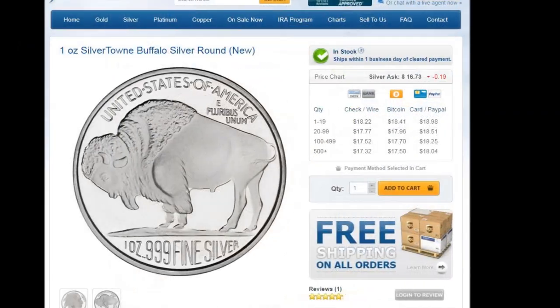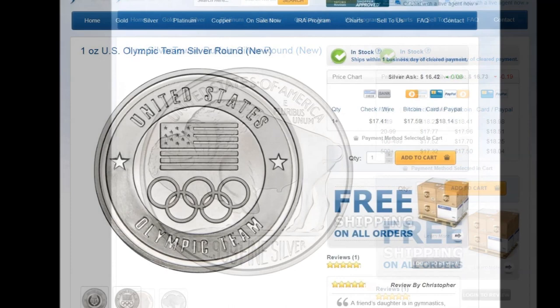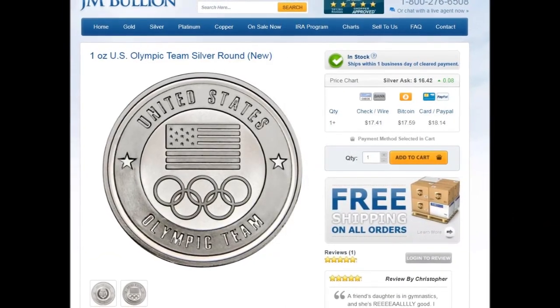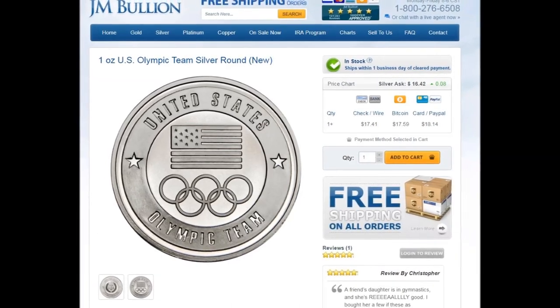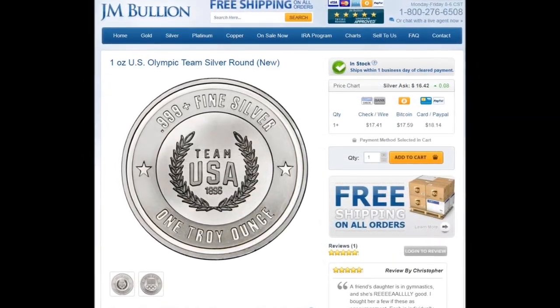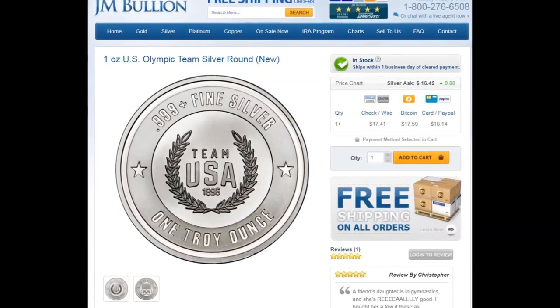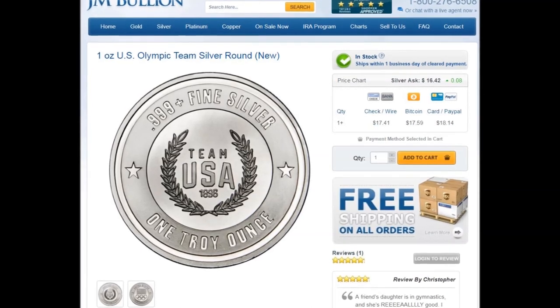I am presently living and working in South Korea, and they are hosting the Olympic Winter Games, which are going on right now. So in tribute, I saw that JM had a great deal on a one-ounce US Olympic team silver round. This would make a great remembrance for these games as well as any future games, as the only date on this round is 1896, which was the year that the first Olympic team was formed.